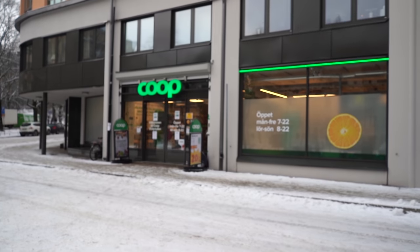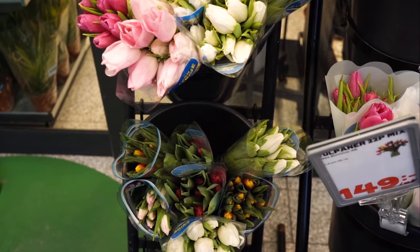Stopped by at a local small grocery store. Got a couple of things off my little list and treated myself to some tulips.